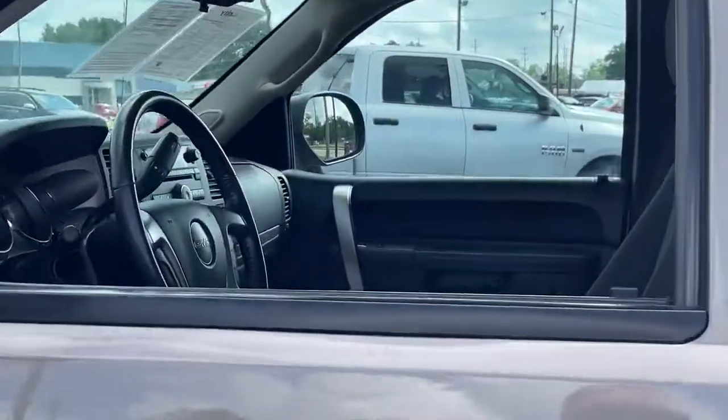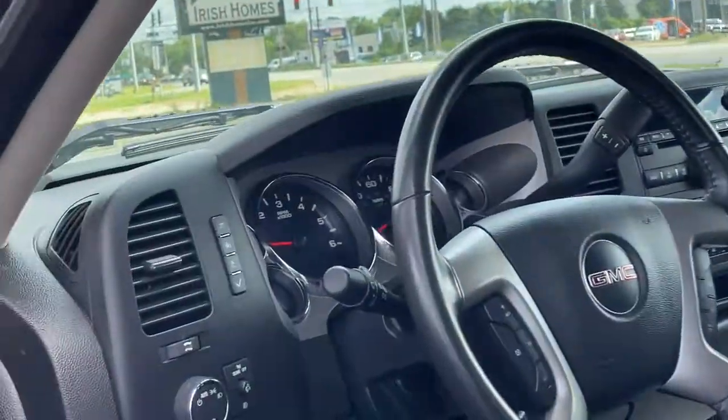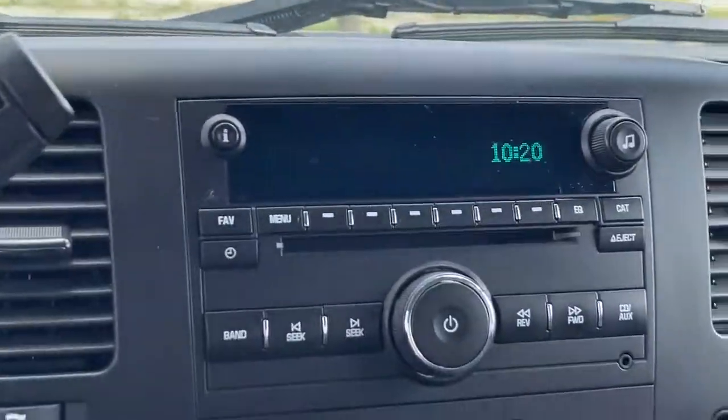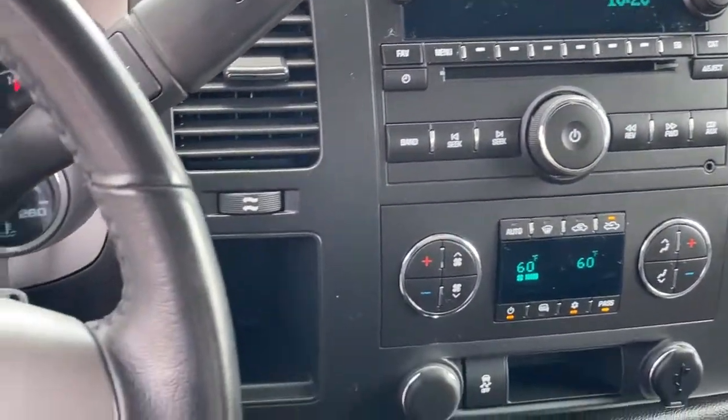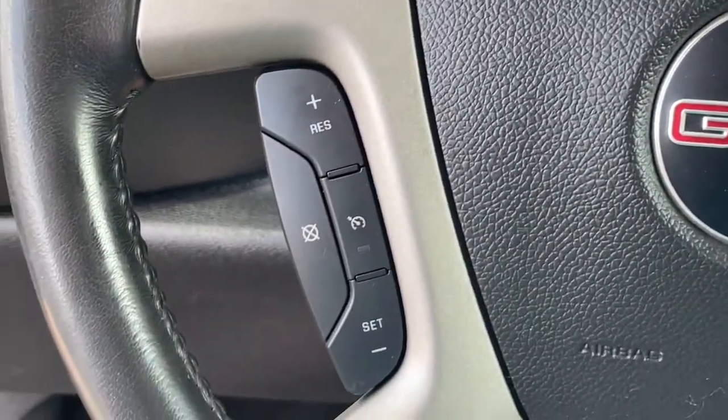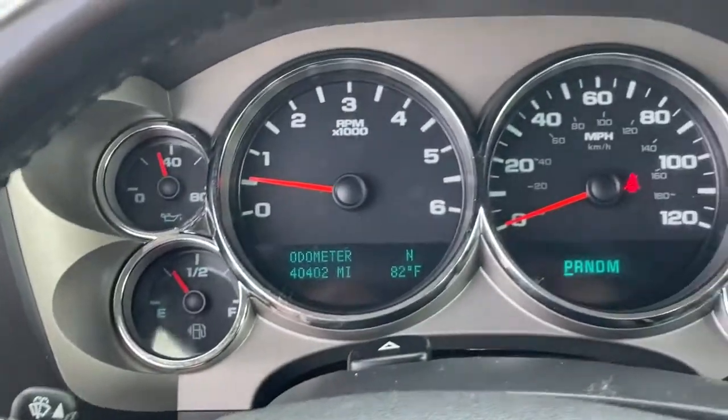The following are some of this vehicle's highlighted options: keyless entry, heated mirrors, satellite radio, rear-wheel drive, stability control, leather steering wheel, split bench seat, traction control, intermittent wipers, and driver adjustable lumbar.